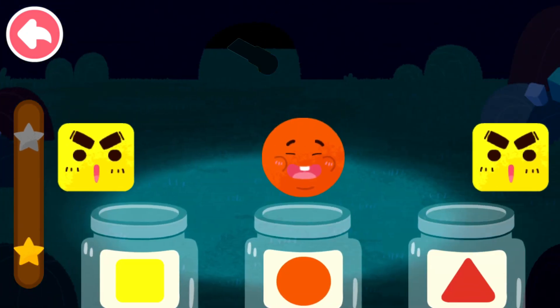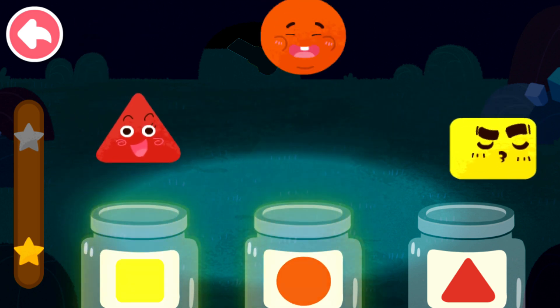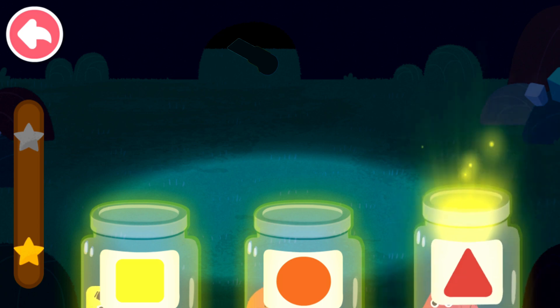Sort out the elves by shape. Square, circle, square, triangle, circle, triangle.